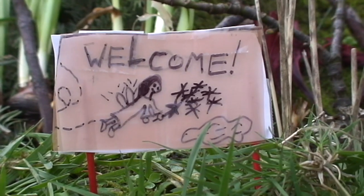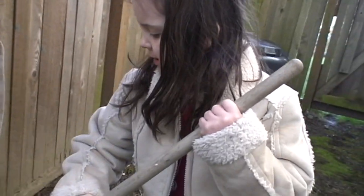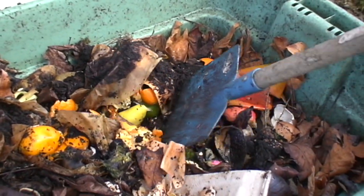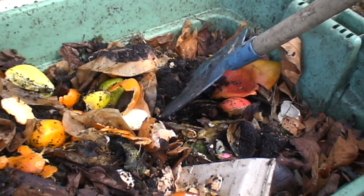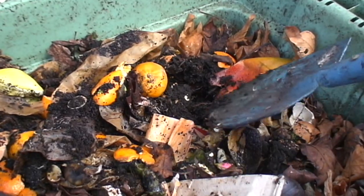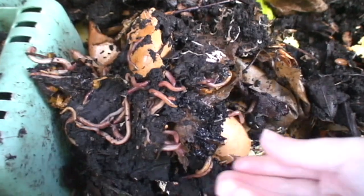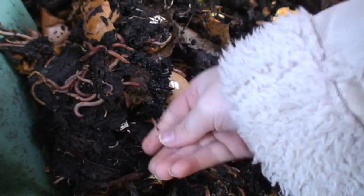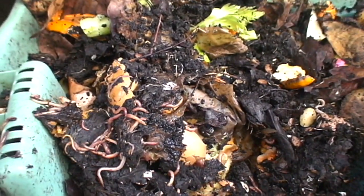Good luck on your fairy houses. I'm going to show you some worms. When you dig in your worm box, you'll find a lot of them. See them? They dig deep. There's some worms. Worms are slimy and slippery. You can see that a lot. They're kind of gross, but they're good.